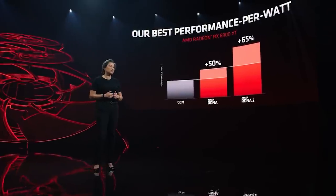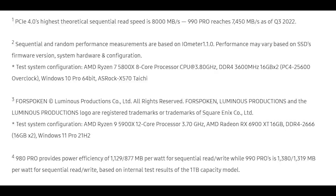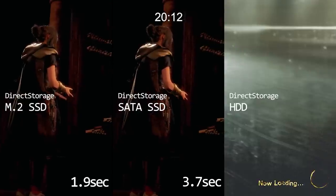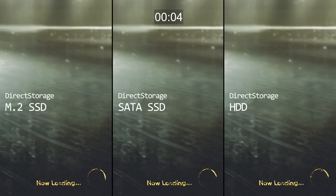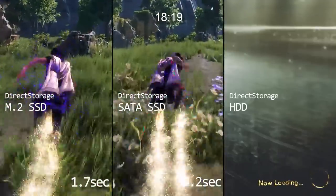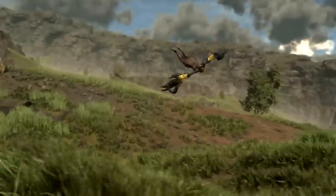I want to give credit to HXL on Twitter for this one. We actually have a kind of benchmark for Forspoken. The system was being tested with a 5900X 12-core and a 6900 XT graphics card from AMD, running DDR4 2666MHz, which is interesting. With Direct Storage, the map loading time for the 990 Pro NVMe SSD was about one second, which is fast.